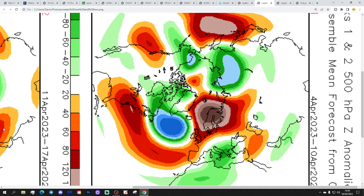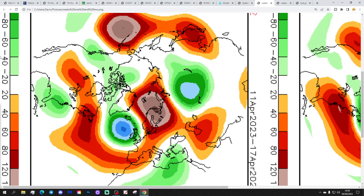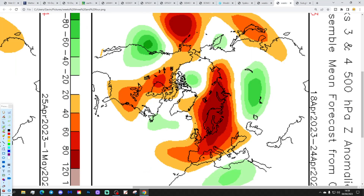The CFS V2 breaks down into weekly periods at the 500 millibar level. The first week from 4th to 10th of April shows high pressure over Scandinavia with winds from an easterly direction as the main driver. Week two is a big change — 11th to 17th of April with low pressure in control as the high pressure retreats back towards Scandinavia, bringing in unsettled west or south-westerly winds.